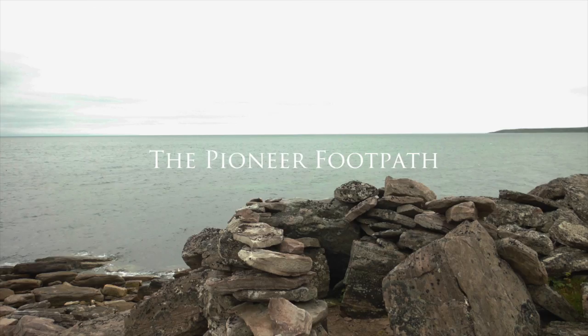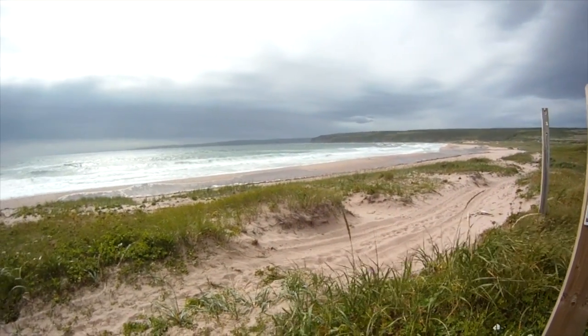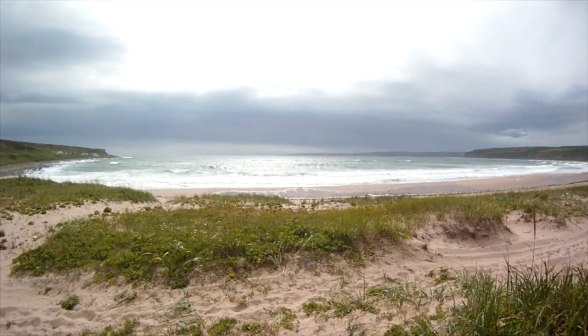One of our signature attractions in the Labrador Straits is the Labrador Pioneer Footpath. Where once it connected communities before roads and cars, it now connects our history here dating back more than 7,000 years.